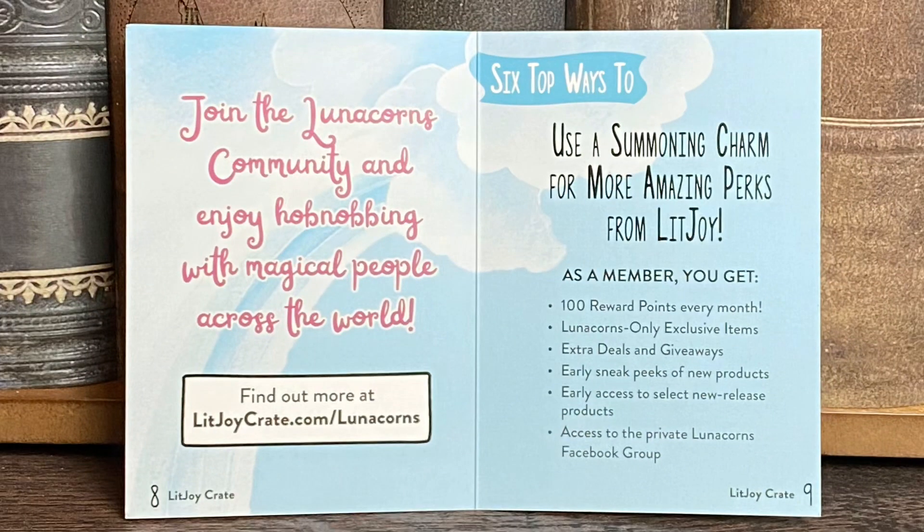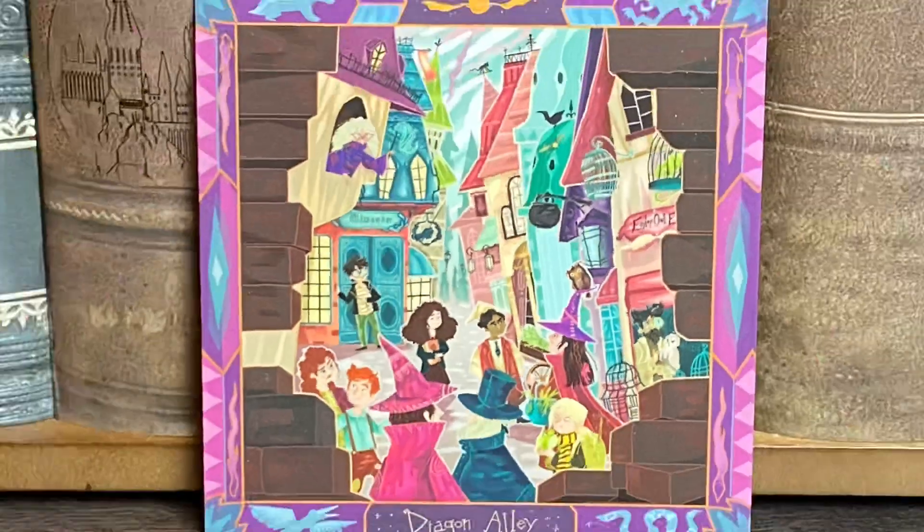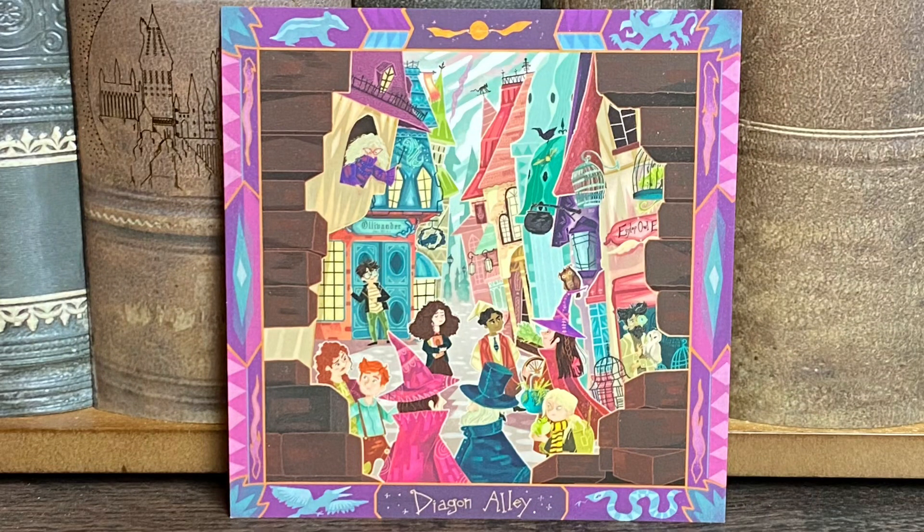There's a little card telling us more about Lunicorns: as a member you get 100 reward points every month, Lunicorns-only exclusive items — though they go so fast, one item I really liked was already sold out by the time I got there — extra deals and giveaways, early sneak peeks of new products, early access to select new releases, and access to the private Lunicorn Facebook group. I totally think it's worth the ten dollars a month. Next we have a little art print that says Diagon Alley with lots of different shops — we see Harry coming out of Ollivander's and I believe that's Hermione, and Ron with Molly. Very cool art print, I love all the different colors.